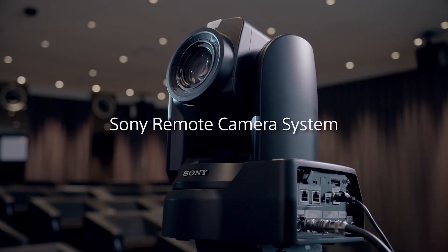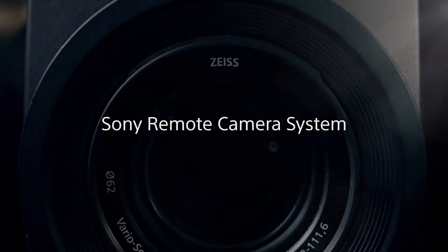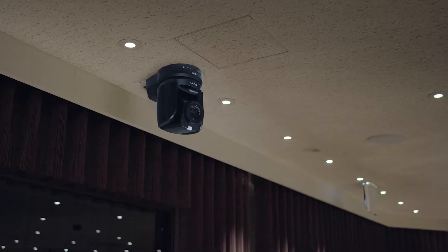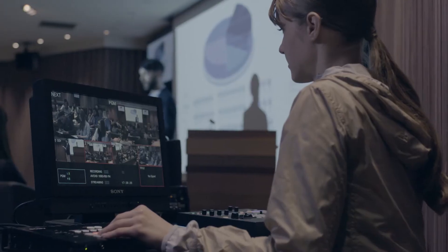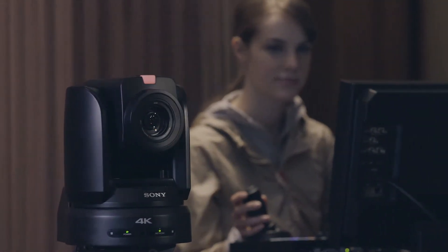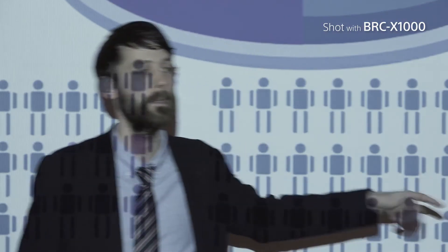With Sony's remote camera system, auto IP address assignment gets you up and running quickly. Now a single operator can run a broadcast-quality multi-cam production. You get carefully orchestrated camera moves, powerful paint, and seamless switching.